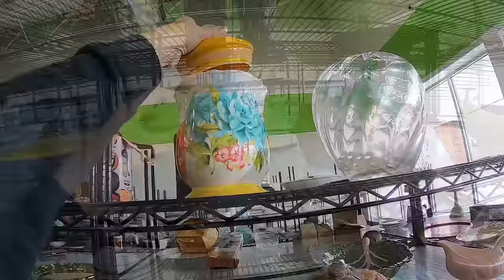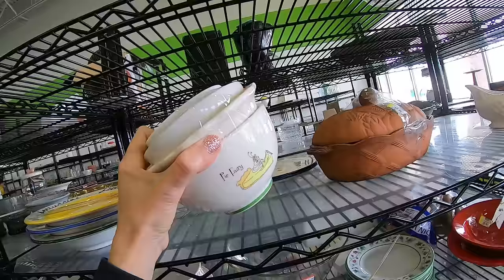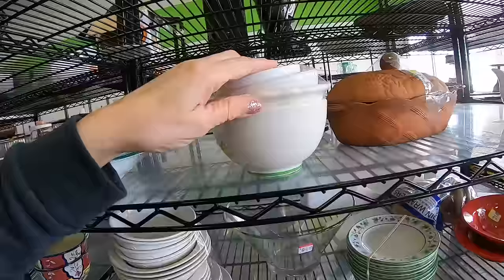It's a little mixed bowl set. Pie fairy — I want the pie fairy to come to my house. Who's making that? Roaster. I don't even know how to say that, but it's a mixed set. These aren't all the same pie fairy dishes, so that's disappointing.